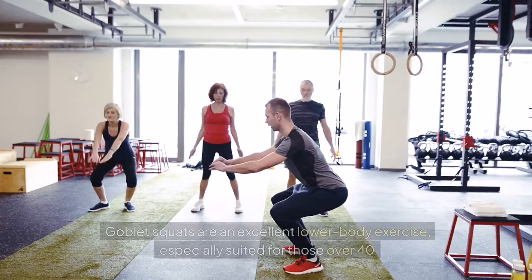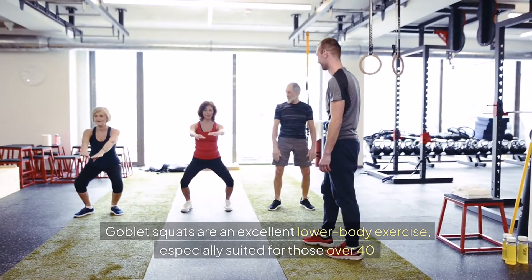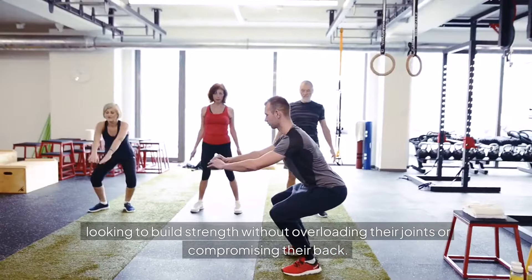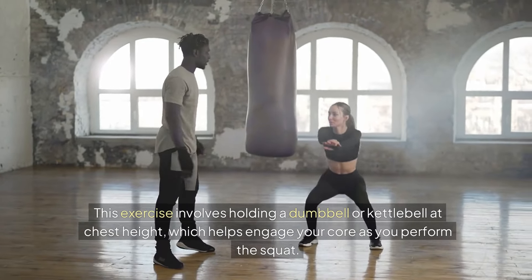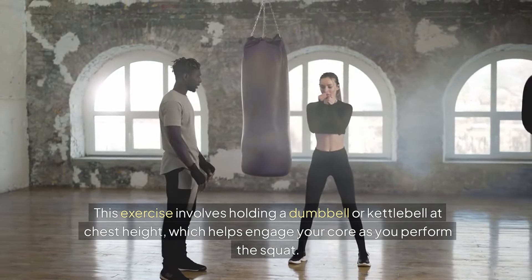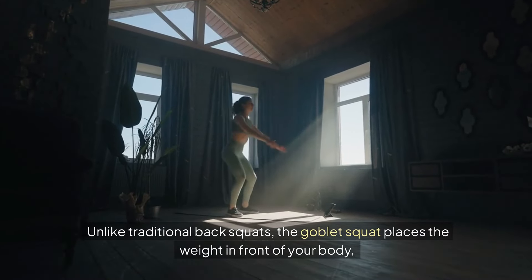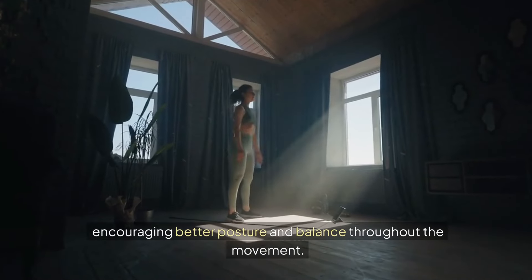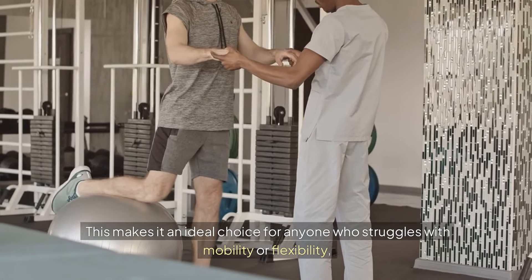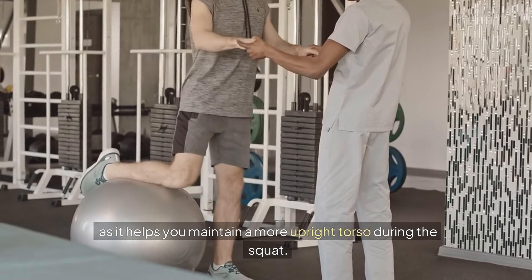Next up is the goblet squat. Goblet squats are an excellent lower body exercise, especially suited for those over 40 looking to build strength without overloading their joints or compromising their back. This exercise involves holding a dumbbell or kettlebell at chest height, which helps engage your core as you perform the squat. Unlike traditional back squats, the goblet squat places the weight in front of your body, encouraging better posture and balance throughout the movement. This makes it an ideal choice for anyone who struggles with mobility or flexibility, as it helps you maintain a more upright torso during the squat.